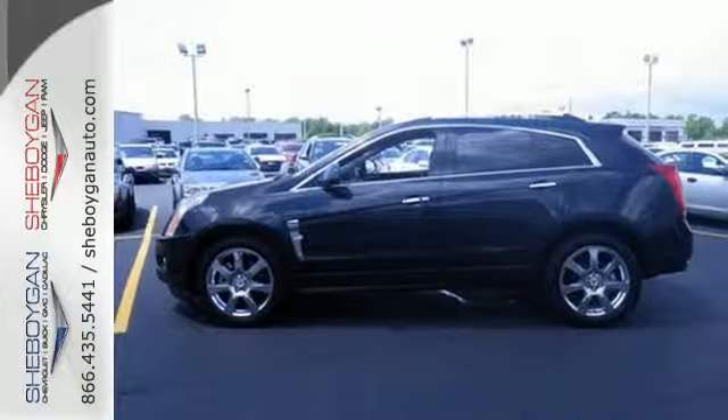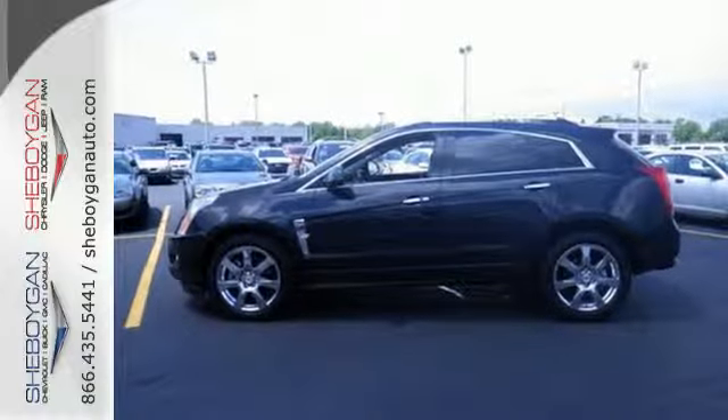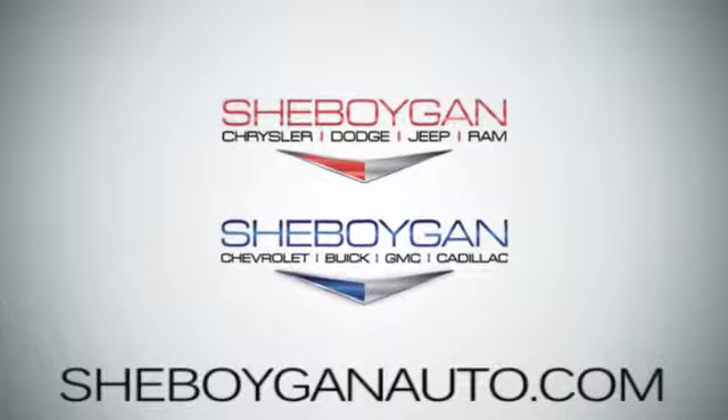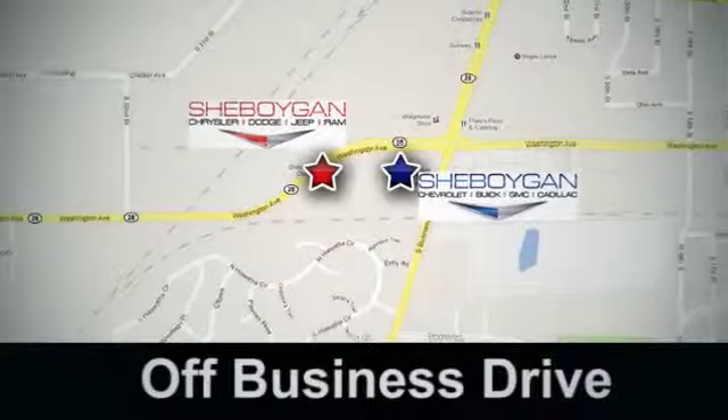Come in and see for yourself today. Sheboygan Auto, eight brands in one location, off Business Drive in Sheboygan, Wisconsin.